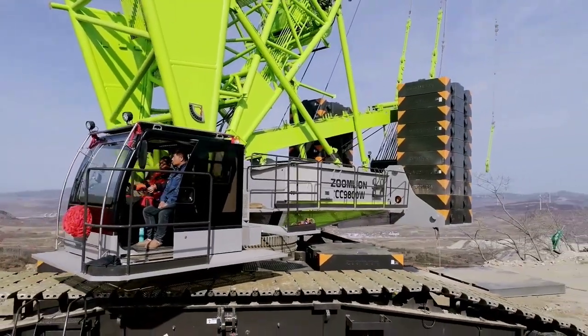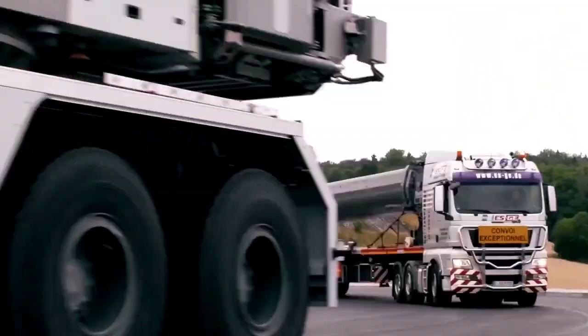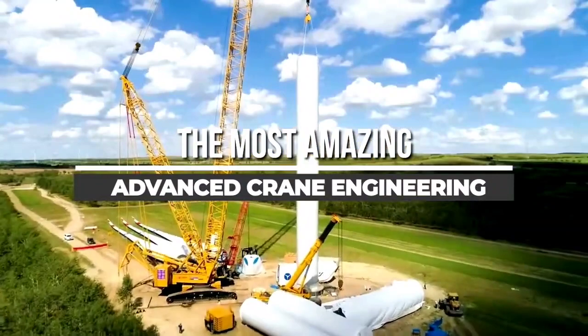Welcome back to another video from CHAN27. In this video, we will show about 5 of the most amazing innovative advanced crane engineering, in larger scale.